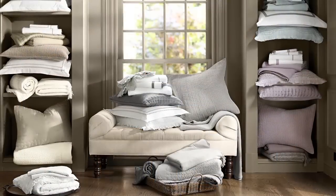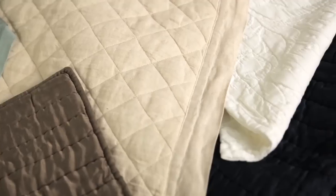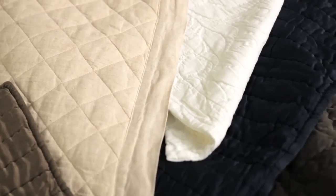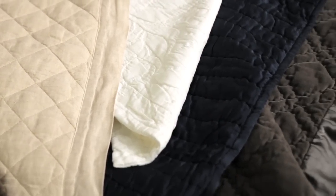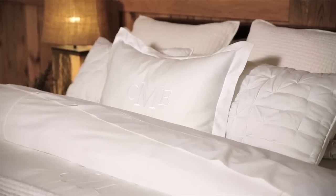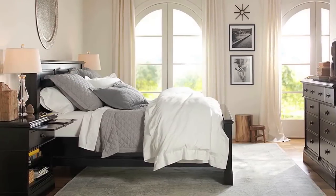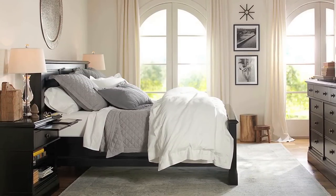As you build your collection, layer on different textures for different seasons — from lighter weight linen perfect for spring and summer to more substantial washed velvet for cooler months. Create an all-white bed with different textures or a stylish neutral bed ranging from light gray to charcoal. The possibilities are endless.